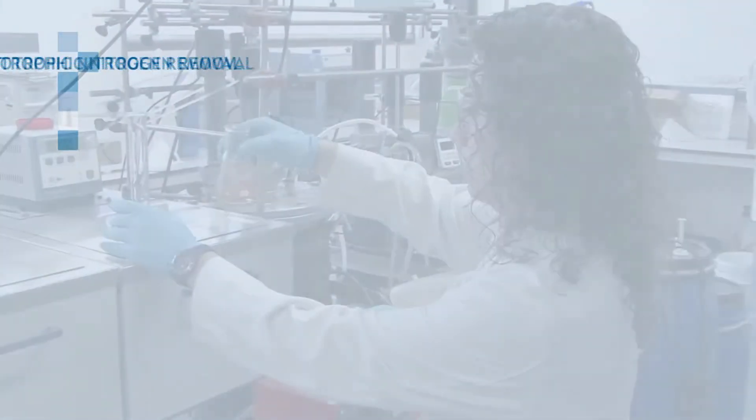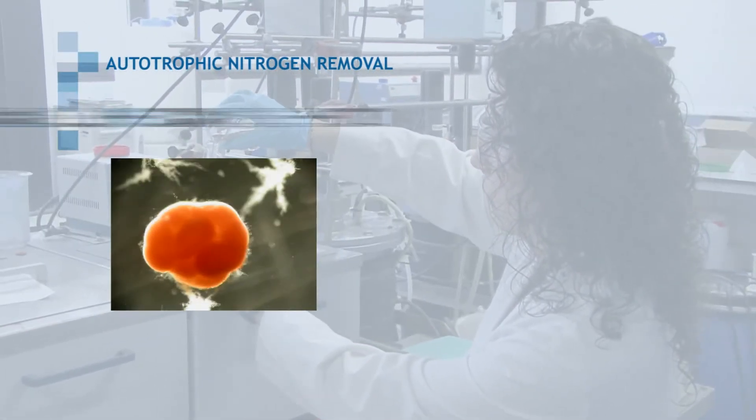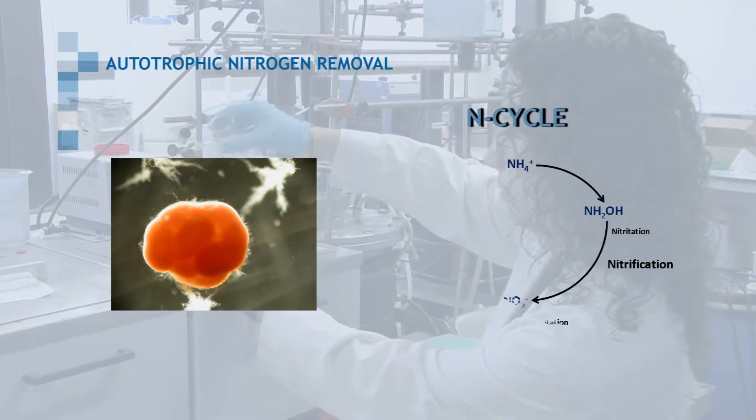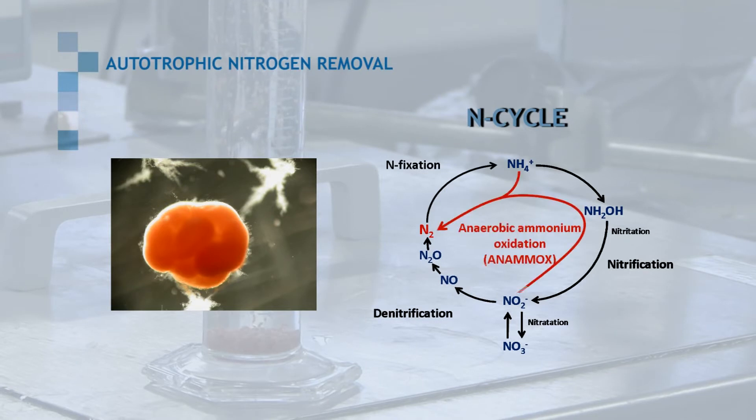The discovery of anaerobic ammonium oxidation and the so-called Anammox bacteria two decades ago changed the nitrogen cycle paradigm and opened the door for autotrophic nitrogen removal from wastewater.